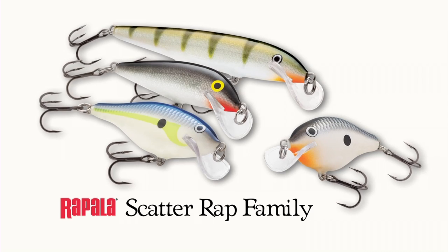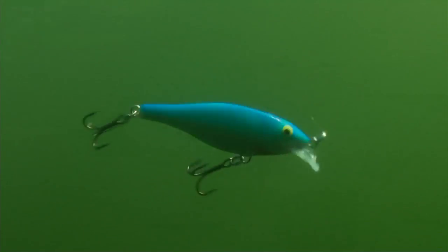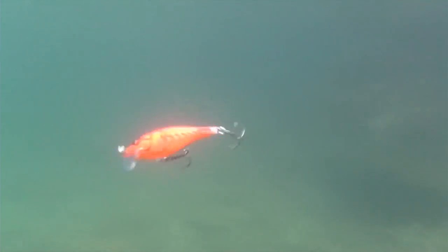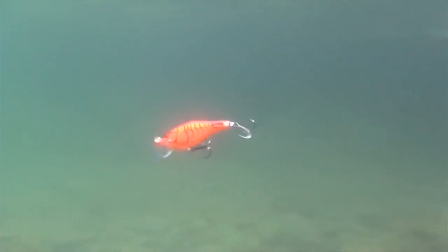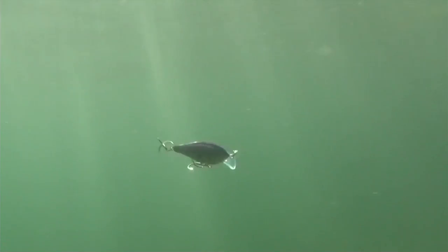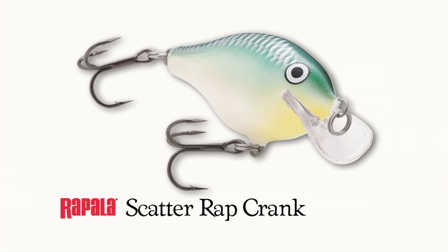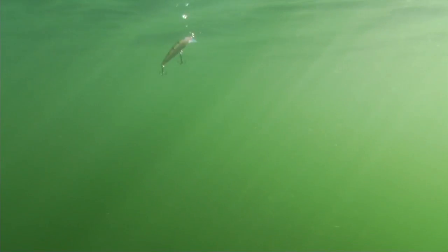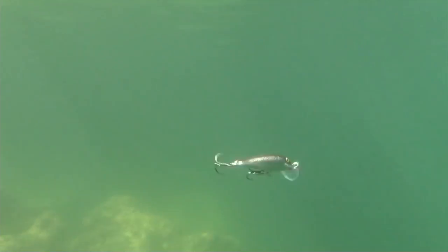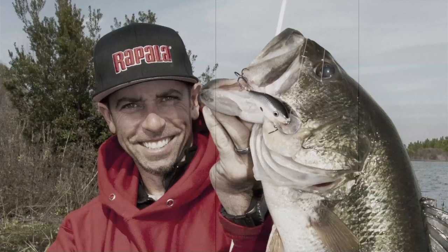Rapala's scatter wraps have one of the most revolutionary design concepts I've seen in years. Their wide saddle-shake bill is the driving force behind the unique scattering action. At slow to moderate speed, scatter wraps run straight and true. But once they reach a certain speed, they begin to veer erratically from one side to the other, imitating a panicked bait fish before returning to a straight path. Speed is the primary factor determining the degree of scattering action — the faster you move them, the more dramatically and often they scatter. There's a scatter wrap minnow, a shad, a crank, and even a scatter wrap countdown that sinks when paused and then swims back at a desired depth. Each model has a different profile to match common forage species. These baits unlock a whole new dimension to presentation.